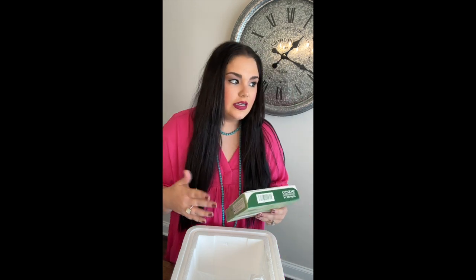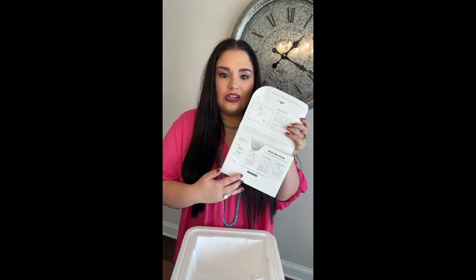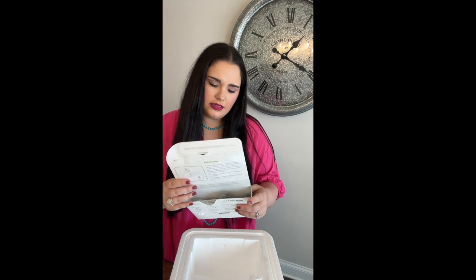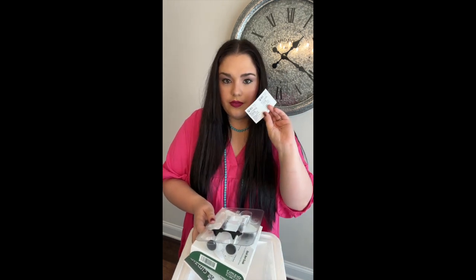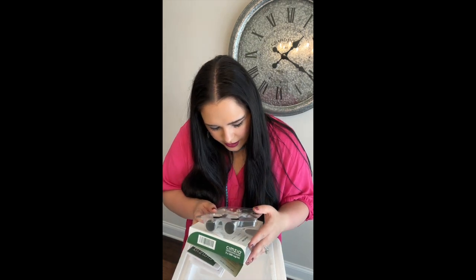In my previous video we went through the packaging of this product and how to inject it. There's information here on how you inject your treatment, so definitely pay attention to the awesome package that's included, as well as websites and numbers you can call for more information. Inside are also the Symsia instructions and alcohol swabs that are used before you inject.